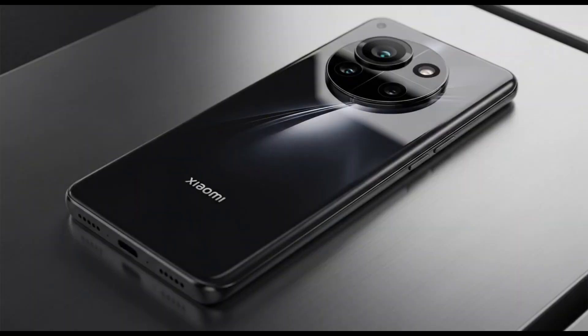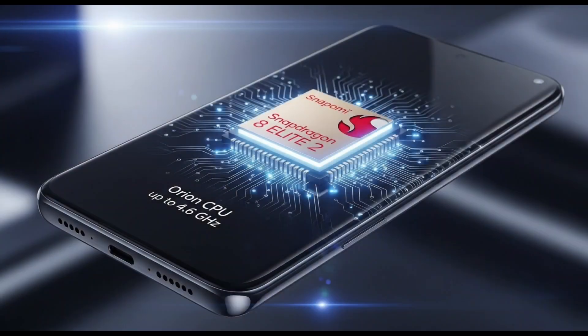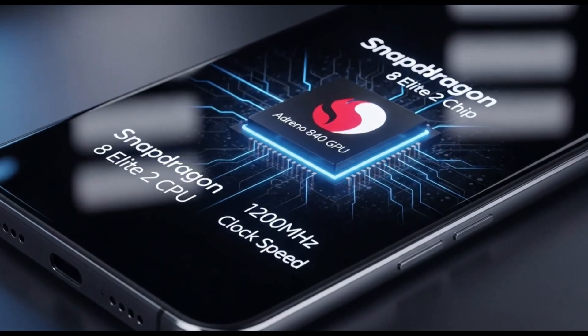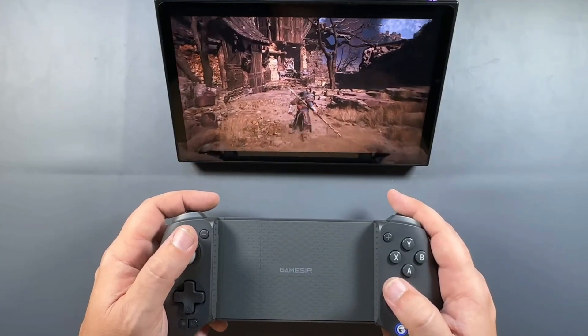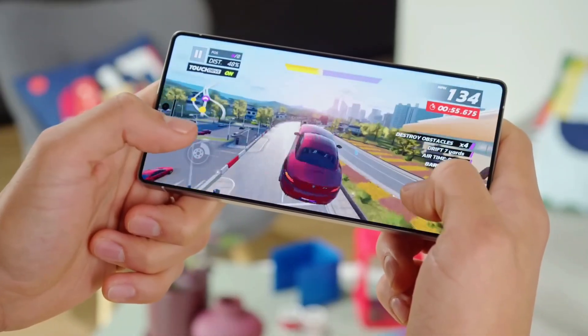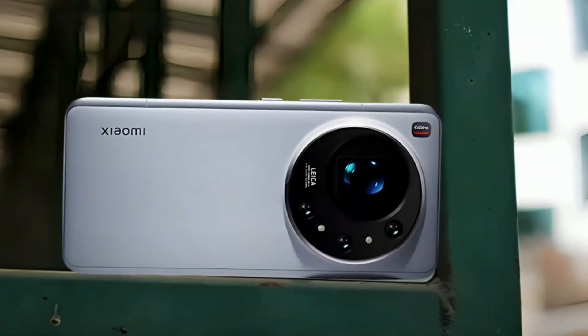What's the deal with the Snapdragon 8 Elite 2? Picture it like the brain of your phone, but on steroids. It's got this thing called an Orion CPU clocked at 4.6 gigahertz. In simple terms, that means it's lightning fast — apps opening in a blink, games running smoother than butter, and multitasking without a single hiccup. Imagine switching between TikTok, gaming, and texting your bestie without your phone breaking a sweat. Then there's the GPU, the Adreno 840 running at 1.2 gigahertz. If you're into gaming or love watching high-res videos, this is the part that makes everything look gorgeous. Think crisp, vibrant graphics in games like Genshin Impact or Call of Duty Mobile with no lag or stuttering. It's built on TSMC's 3N process, which means it's super efficient, so your phone's not only faster but might even sip less battery.